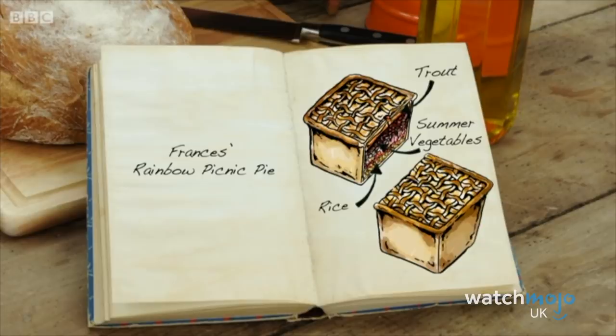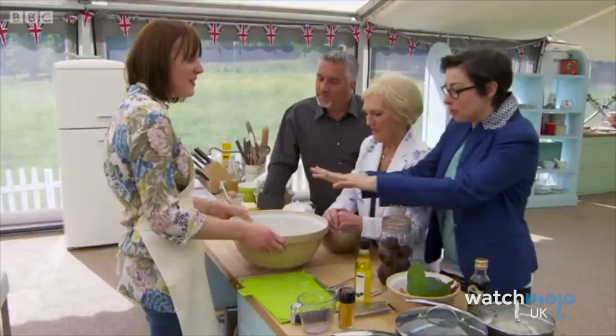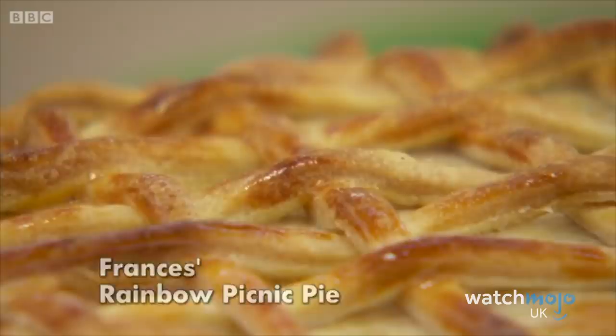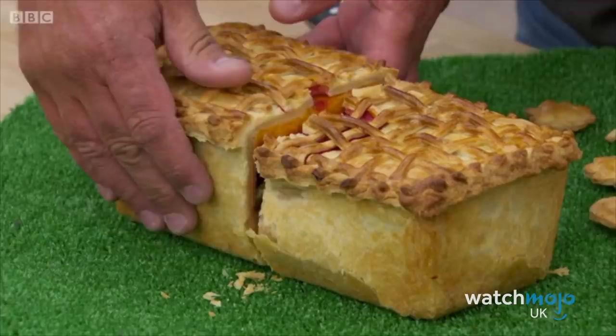Number 8: Frances' Rainbow Picnic Pie. In 2013, Frances Quinn won the fourth series of Bake Off, and one of the contributing factors was the bake she did in the final episode. While many of Frances' creations were amazing, our favourite had to be her final signature bake, the rainbow picnic pie. While we're mostly used to seeing sweets on GBBO, contestants have to be able to master savoury bakes as well, which is what they were charged with for this picnic pie challenge. Frances crafted a baked picnic basket loaf that housed a delicious roasted vegetable and cheese filling, and the judges, well, ate it up.